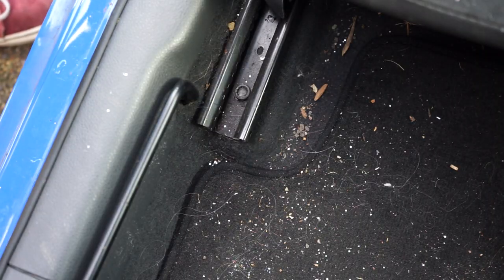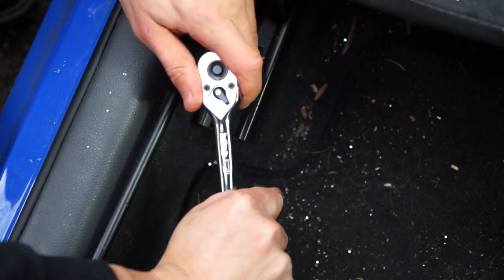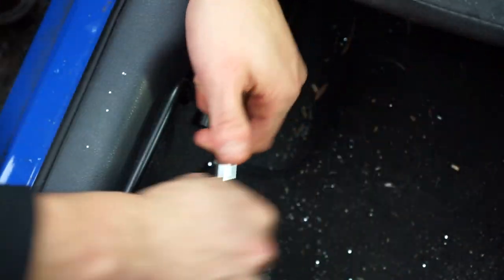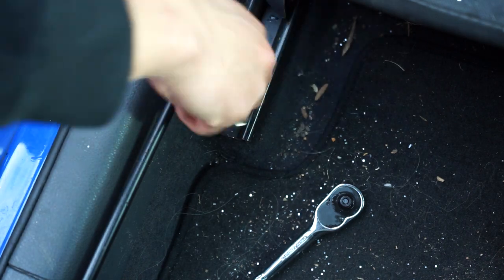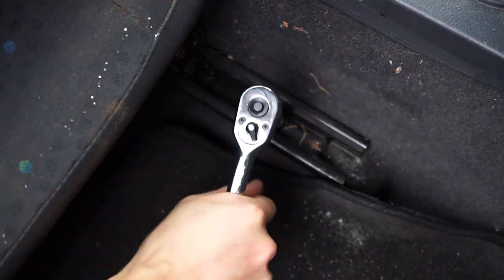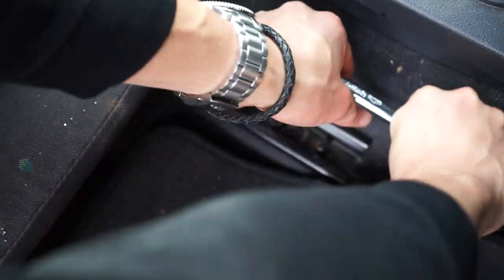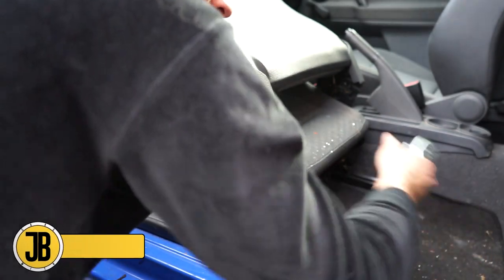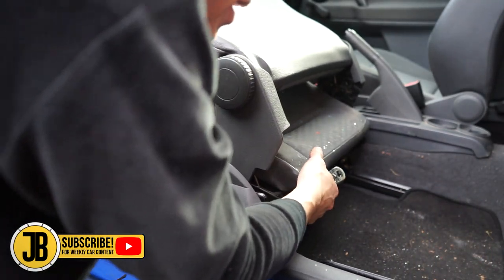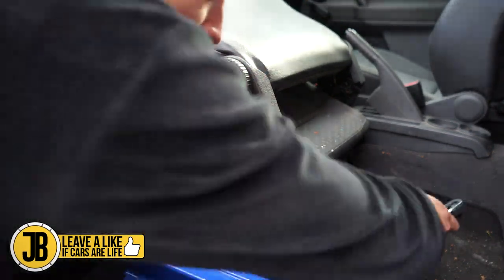Now let's do the back ones. Once you've got the seat forward, same again but just in the back — super simple. The first one is often quite difficult. So that is the seat literally undone — it's now no longer really attached to the car. It would be quite tempting to just rip the seat out and obviously it does come up quite easily, but underneath the seat we have the airbag as I mentioned, so we don't want that to go anywhere.